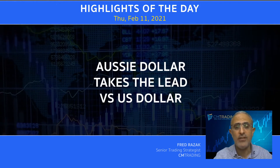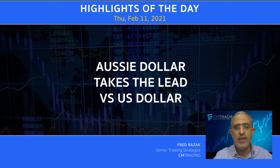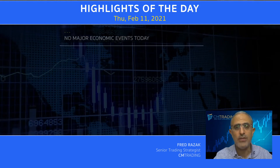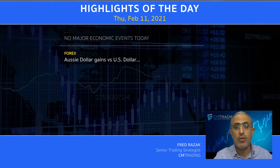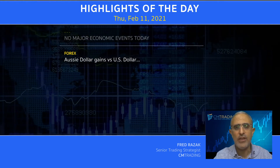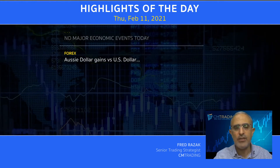we're watching the Aussie dollar take the lead versus the USD as that is making a further rotation. Now looking at the major economic events today, nothing scheduled, but jumping into the various markets, the rest of the major pairs are tapering off versus USD. But the Aussie seems to be continuing further.